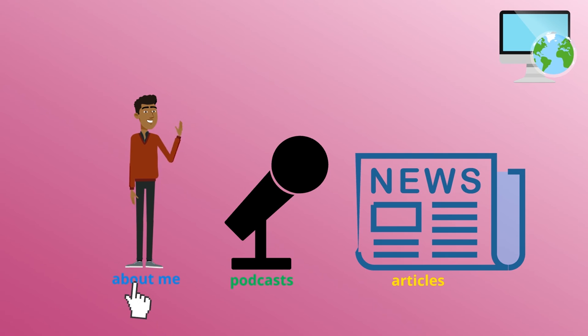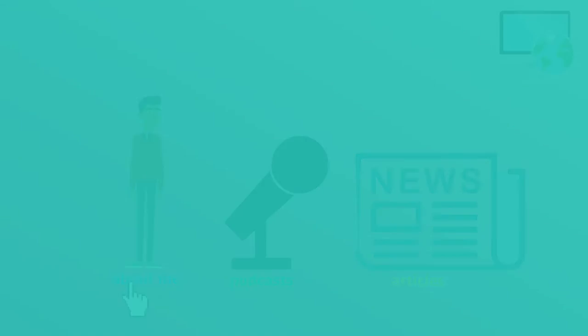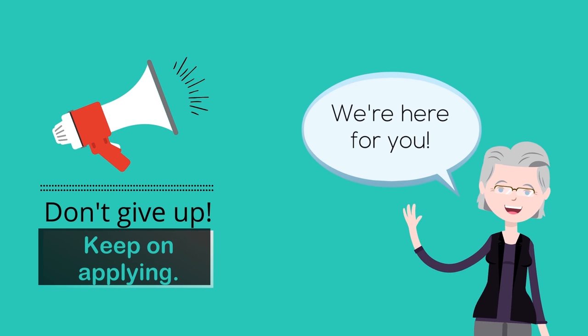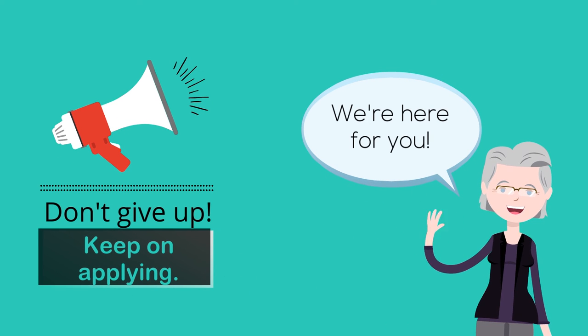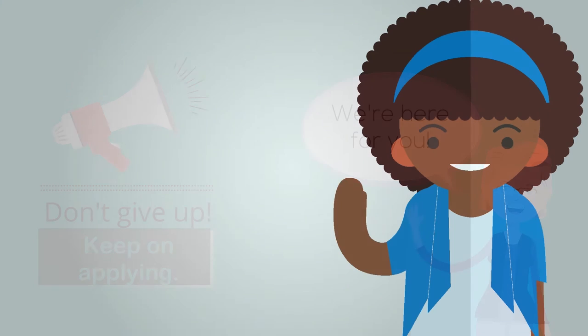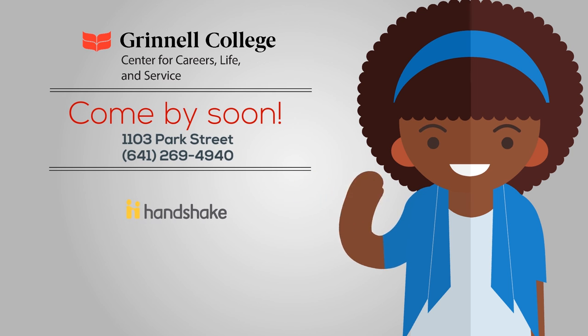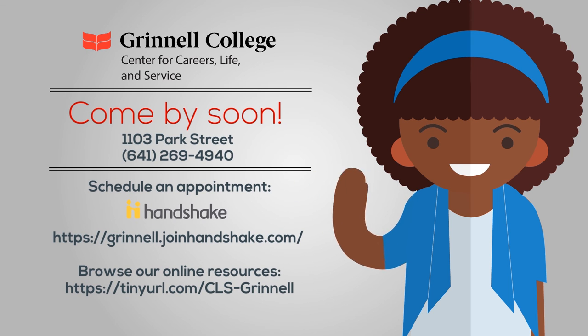Remember that the job search is ultimately a process and it takes time. Keep sending out applications until you find a match. The CLS is here for you throughout the process — you can make an appointment via Handshake or call 641-269-4940 from 8 a.m. to 5 p.m. To browse our online resources, check out the CLS Grinnell Share page.